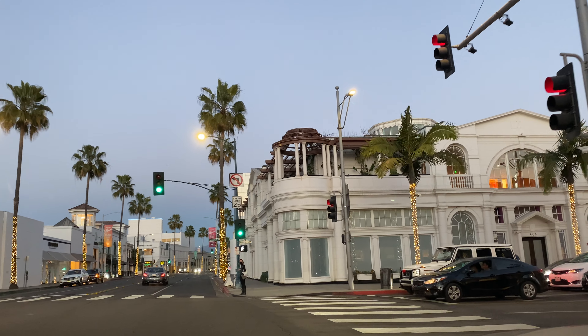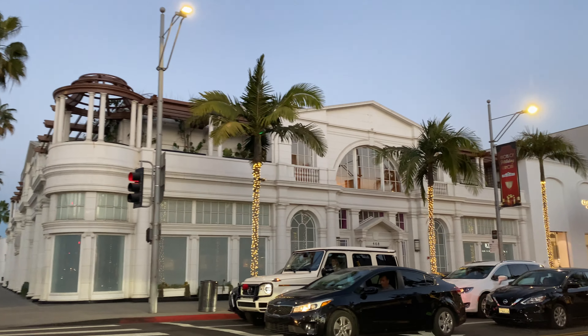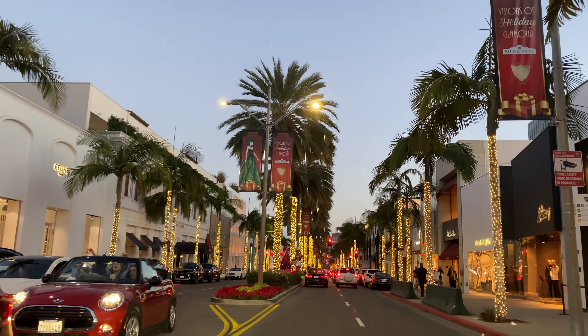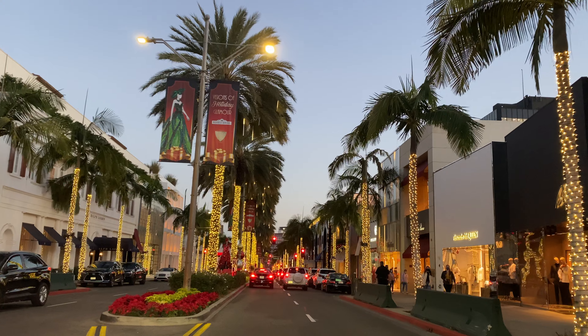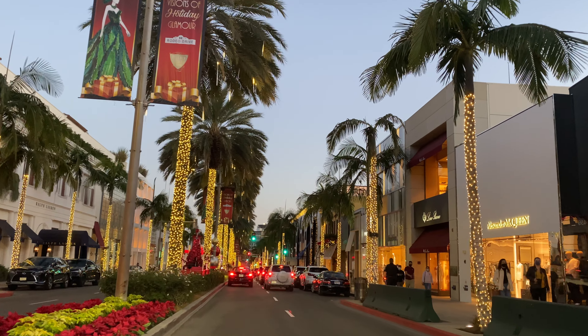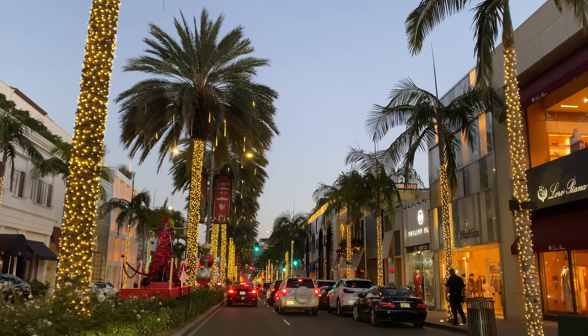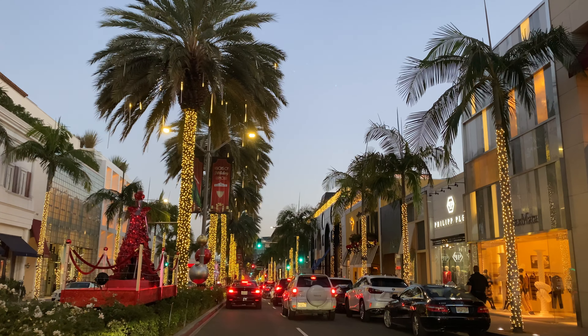Well, hi there, everyone. It's Christophe Chu from Coldwell Banker Real Estate in beautiful Beverly Hills, California. We're a couple days away from Christmas Eve, and I thought I'd take you on a little drive down Rodeo Drive and show you the beautiful decor and decorations — the Rodeo Drive style for the holidays in 2020.